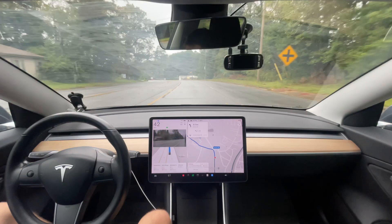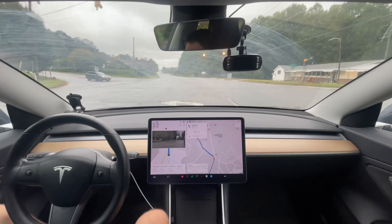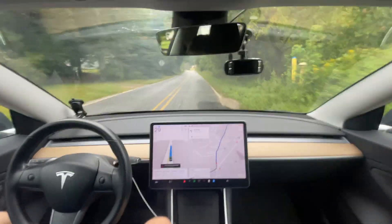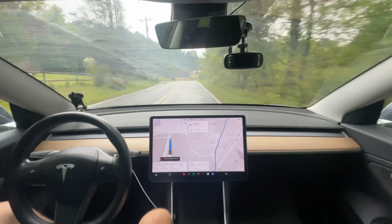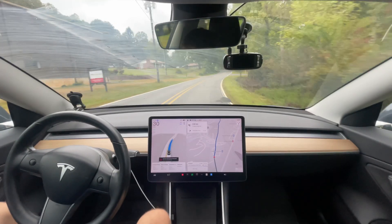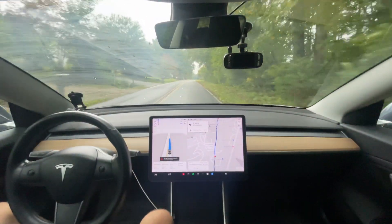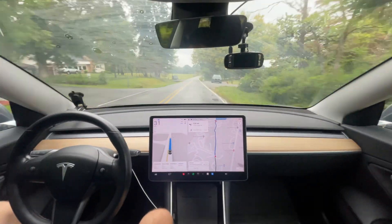We'll see how it does at this blinking yellow — the previous 12.5 version would just kind of stop here. There's a car wanting to turn. It was still a bit hesitant; in my opinion it could have gone faster and more confidently through there, but it's not like it did badly. If that were a robotaxi, that would have been perfectly acceptable. I'm going to try to distinguish my personal preference from what would be acceptable for a robotaxi — some things are unacceptable for both, others for only one.